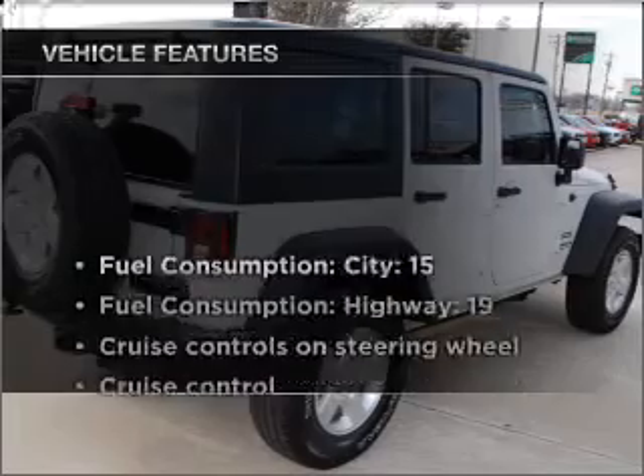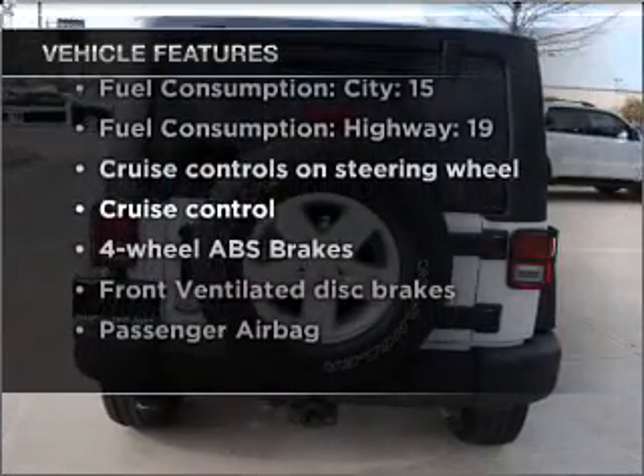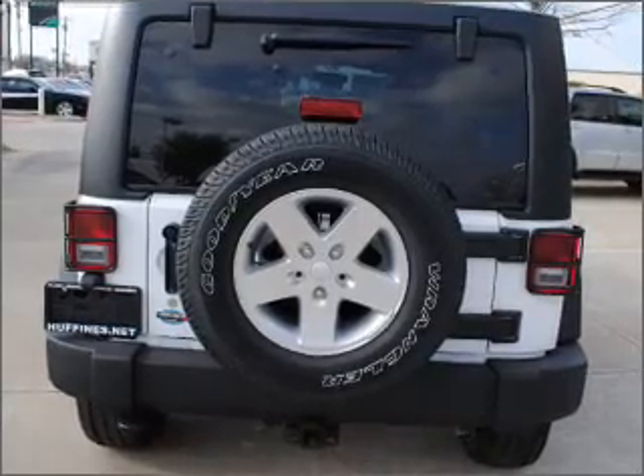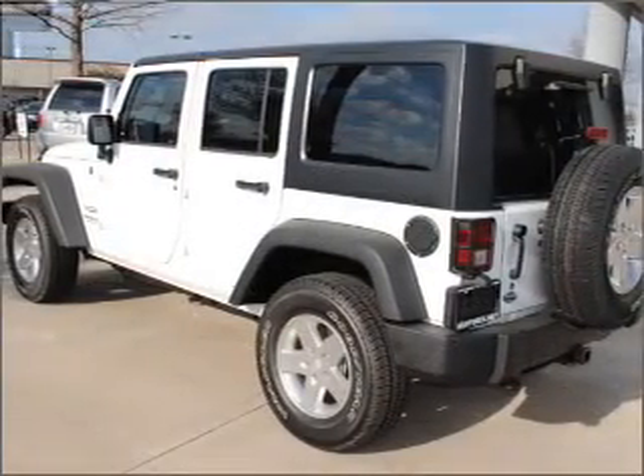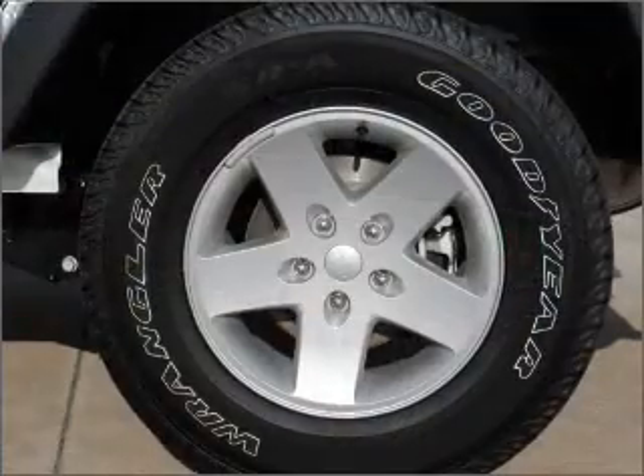And with these notable features, you won't want to miss out on the opportunity to own this amazing vehicle: air conditioning, power steering, cruise control, an alarm system, an AM-FM stereo with a CD player, and an adjustable tilt steering wheel.